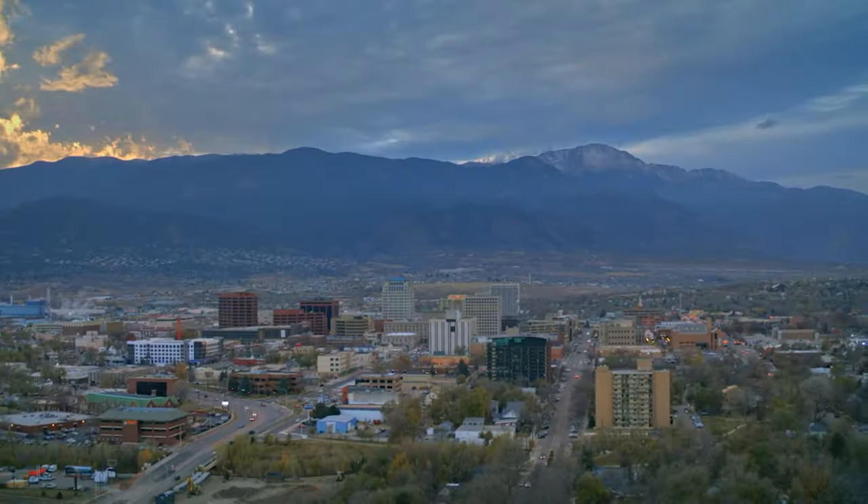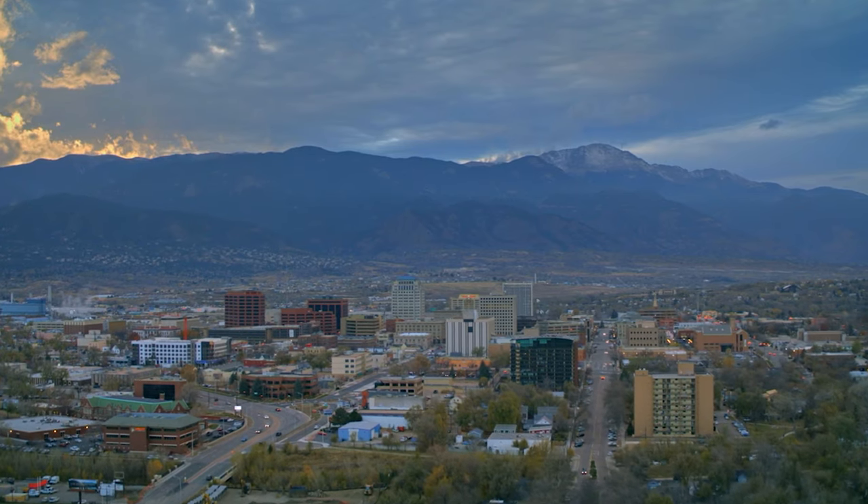Welcome to the downtown area of Colorado Springs. This is the place that is really growing. The north and northeast side of Colorado Springs is expanding — they're building more houses out there.